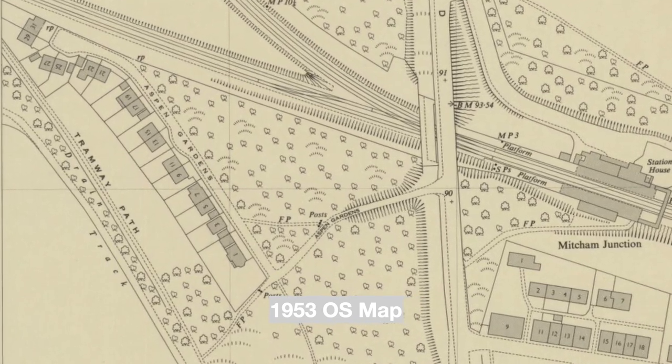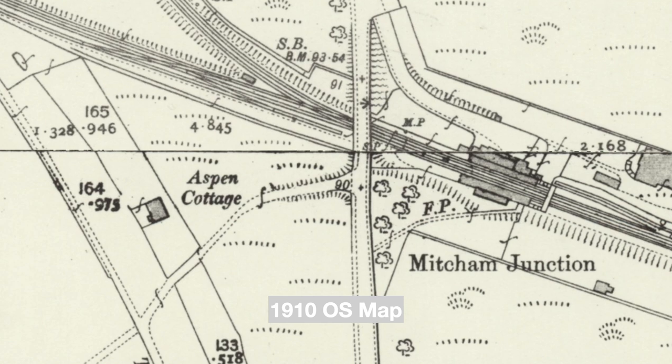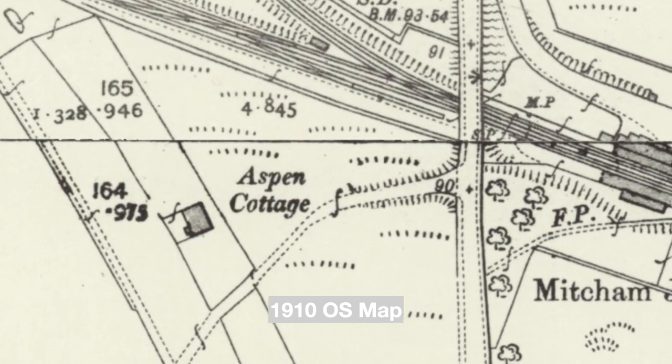A house called Aspen Cottage was where this road now turns, as seen on this 1910 map. The road is named after this cottage.